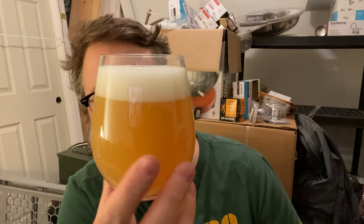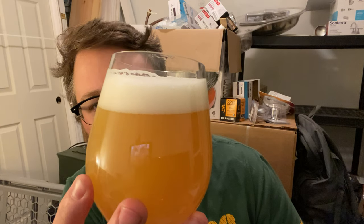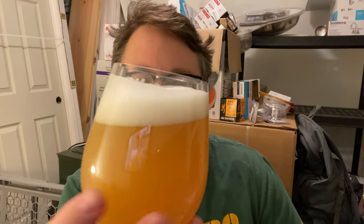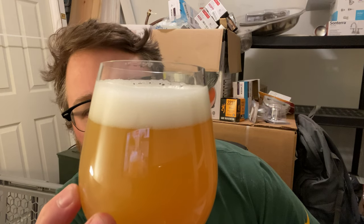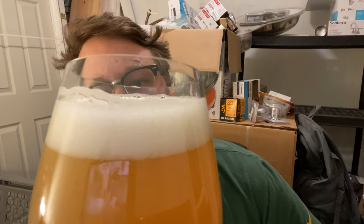It comes in a really nice color. It's kind of a dark gold color. About a finger's worth of kind of off-white, tiny, compact head there. Looks like it might leave some lacing too.